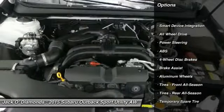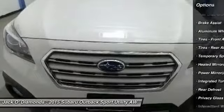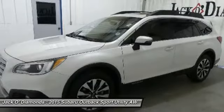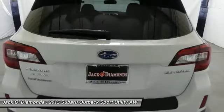Anti-lock braking system. Powered passenger seat. Steering wheel audio controls. All-wheel drive. Power lift gate. Keyless entry. Bluetooth. Leather-wrapped steering wheel. Adjustable steering wheel. Power steering.